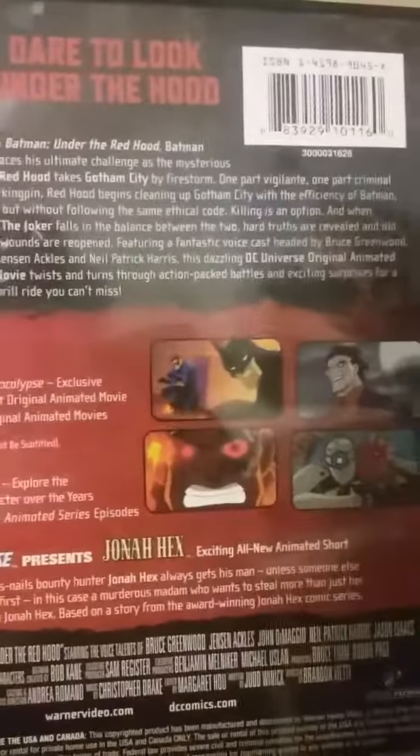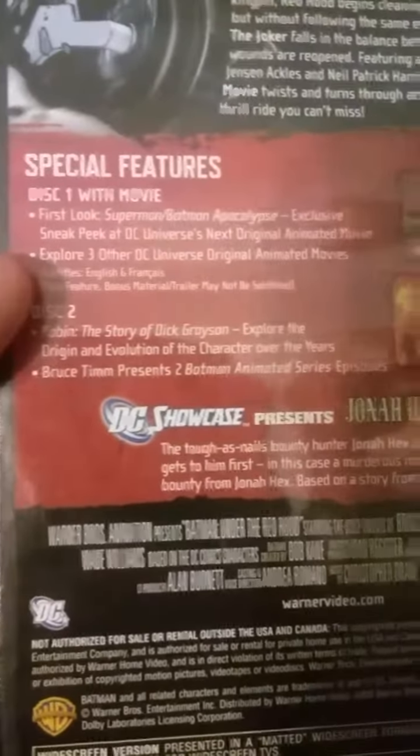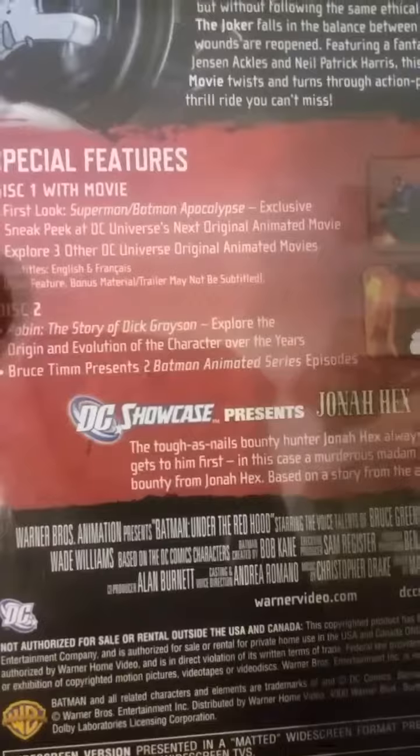The side reads Batman Under the Red Hood DVD. The back has a summary of the movie, screenshots from Batman, and more screenshots from the movie. Special features on disc one include the movie.